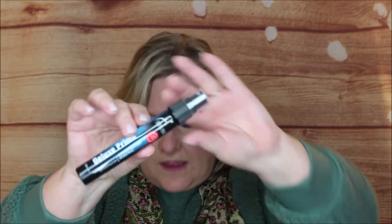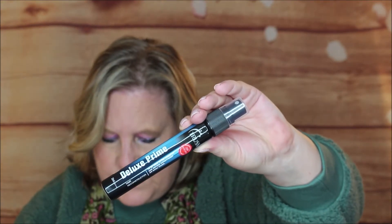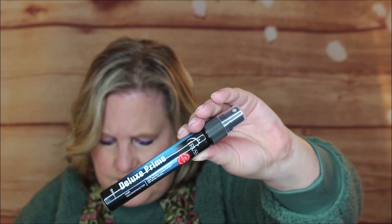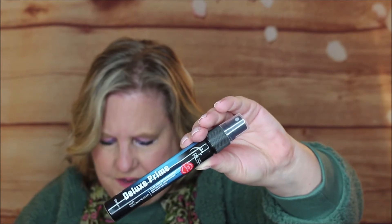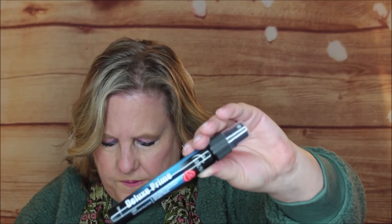First off, we have this little guy. It's called Deluxe Prime — it's a hair reconstructor, and this is the travel size. It's Truss's top selling product. It's a versatile protein-infused spray that restores devitalized, fragile, damaged, and chemically treated hair. It detangles and leaves hair soft and silky. It can be used as a treatment after shampoo or before conditioner, and you can leave it on. No fragrance, which I like. Really nice travel size.